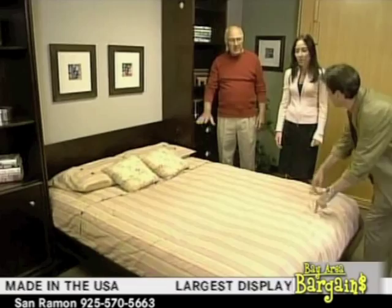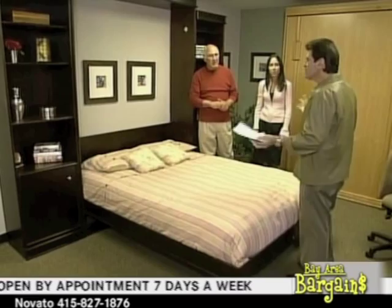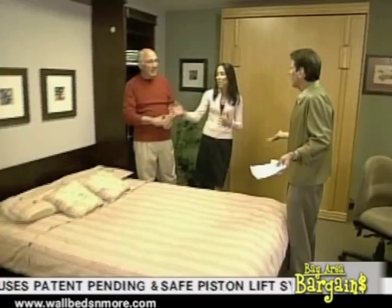And the mattress on something like this — this is a standard innerspring mattress, not a special mattress. You can leave it all made up: sheets, blankets, pillows and all. Close it up. This is really almost like adding a room to your house. Absolutely — you're able to get a multi-purpose room with a bed and be able to use it for an exercise room or office, whatever you need.